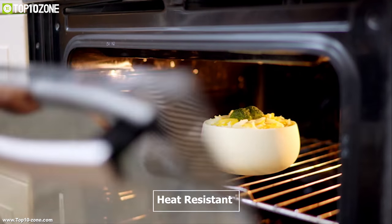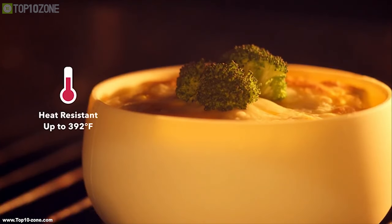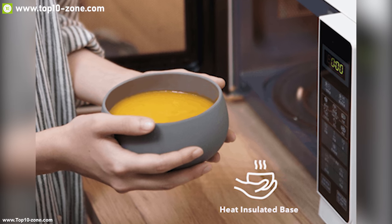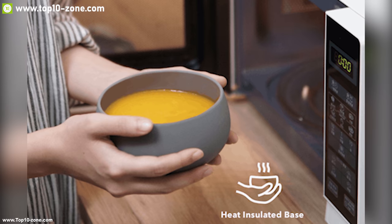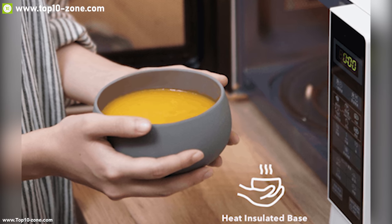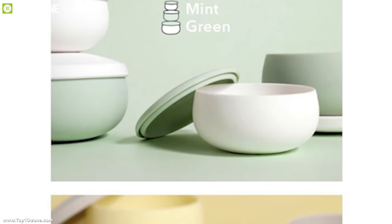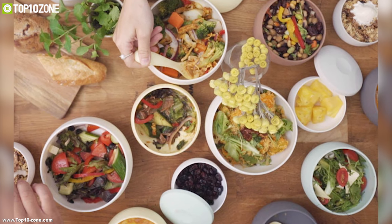It is also heat resistant up to 392 degrees Fahrenheit, meaning it can be used in the oven too. It has a heat insulated base which makes it safe to hold by hand even after just getting it out of the oven. It comes in different unique colors which makes it perfectly presentable on any dinner table without any hesitation.